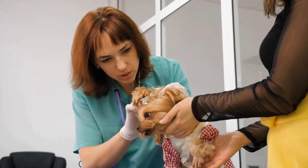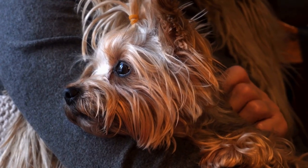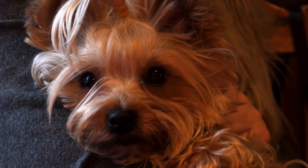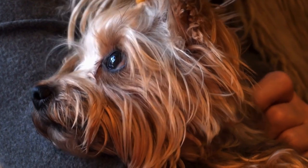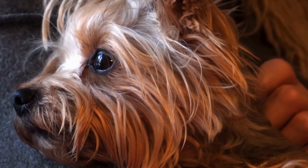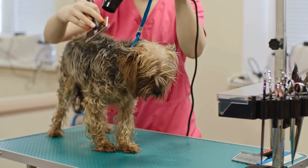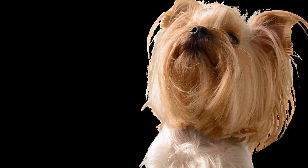Yorkshire Terrier Halloween costume ideas: dressing up your furry friend for the spooky season. As Halloween approaches, it's not just humans who get to have all the fun — why not involve your beloved Yorkshire Terrier in the holiday festivities? Dressing up our furry companions in adorable costumes has become a popular trend, and Yorkshire Terriers, with their stunning looks and charming personalities, are often the center of attention. Here are some creative Yorkshire Terrier Halloween costume ideas that will make your little pup the star of the night.